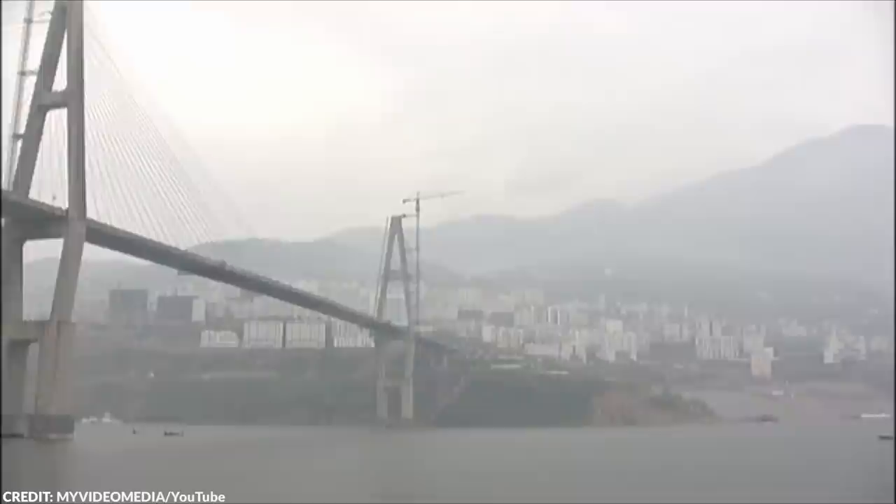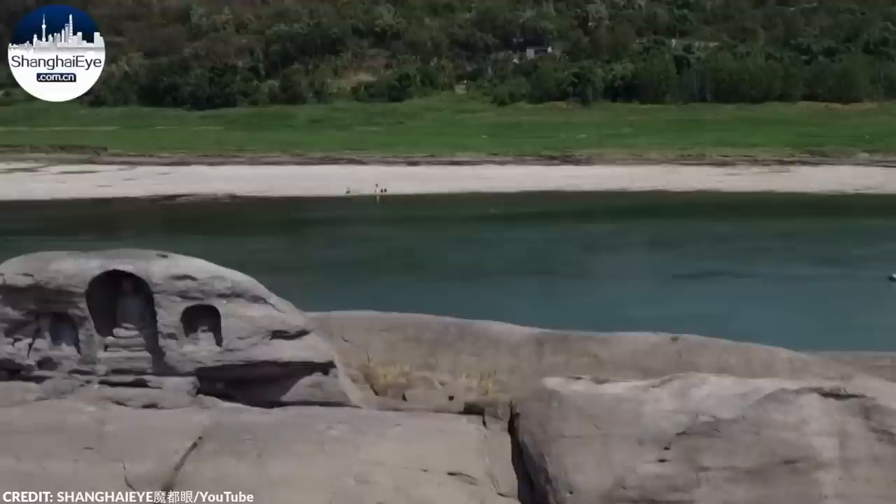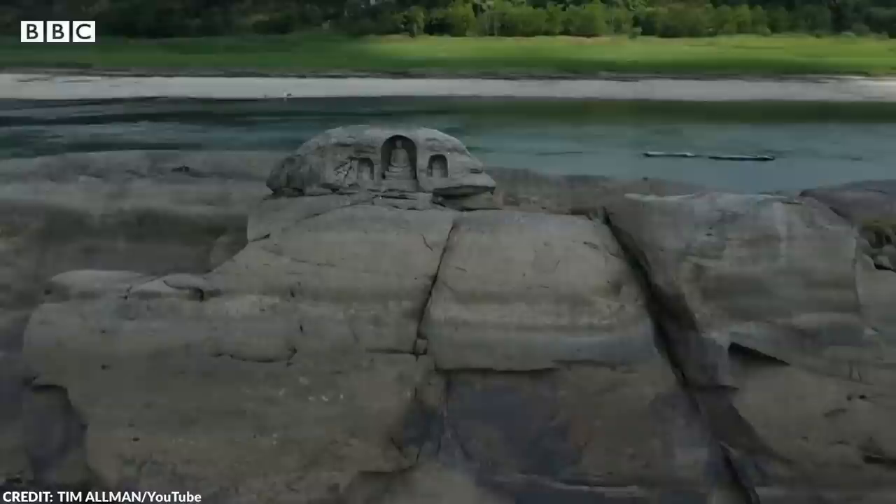Number 17: Ancient Buddhist Statues. As drought and heat waves swept across China's southwestern region in 2022, the plunging water levels of the Yangtze River uncovered a submerged island in the city of Chongqing, revealing a hidden treasure concealed beneath the water for centuries. The island, called Foye Liang, was found to house a trio of Buddhist statues believed to be over 600 years old.